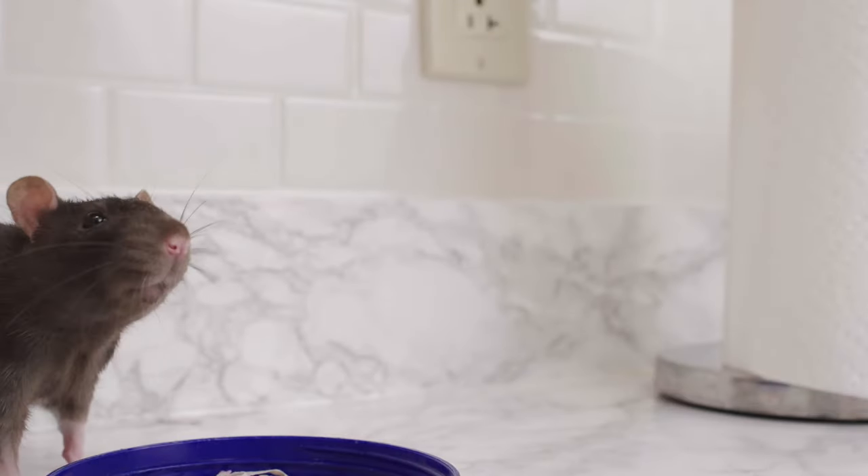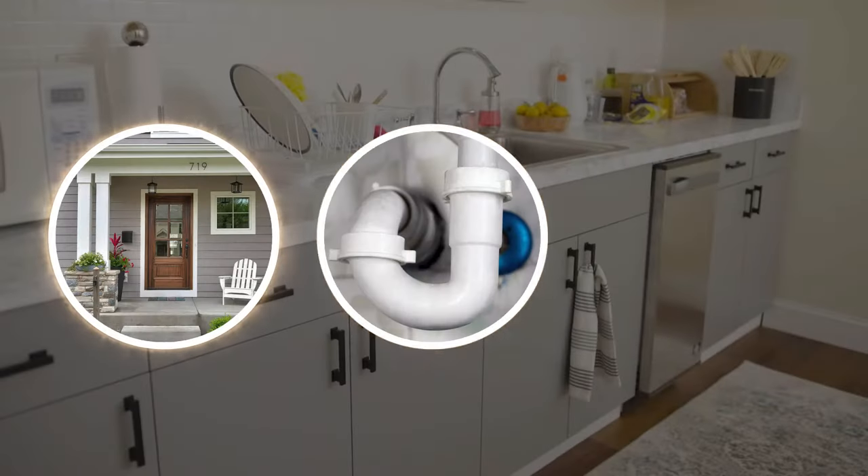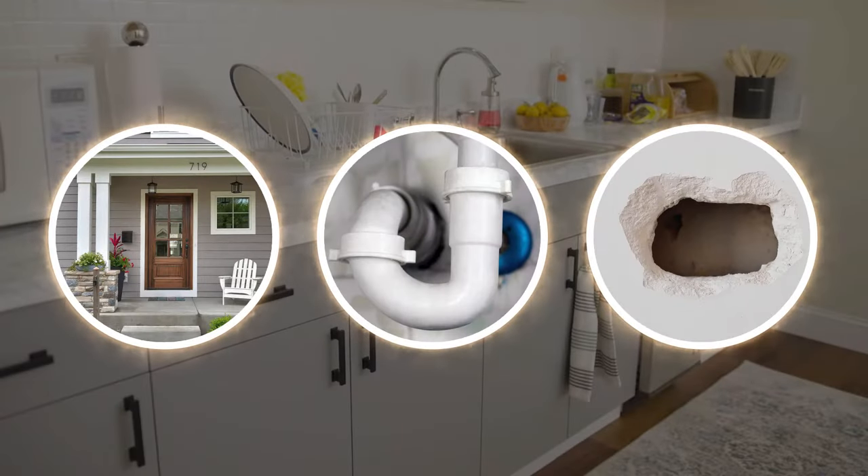Rats can get into your bathroom and kitchen by scurrying behind the toilet or hiding behind appliances on your kitchen counters. They can enter through your pipes or holes in the wall as small as a quarter that you may not notice.